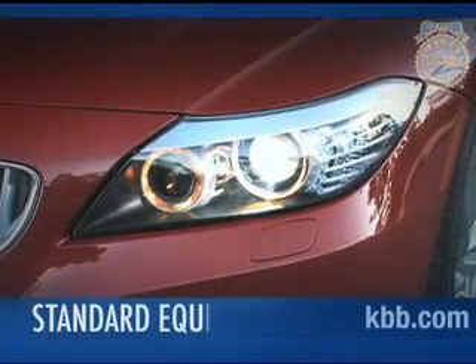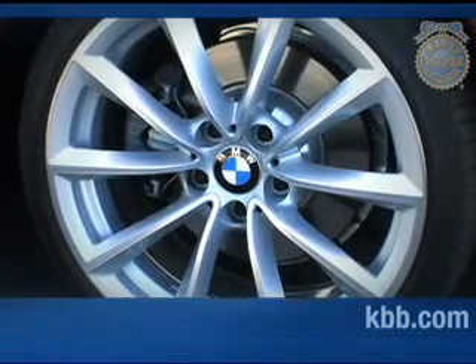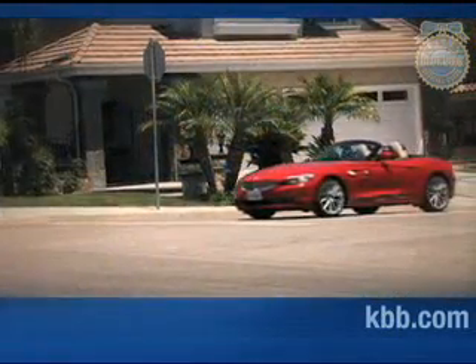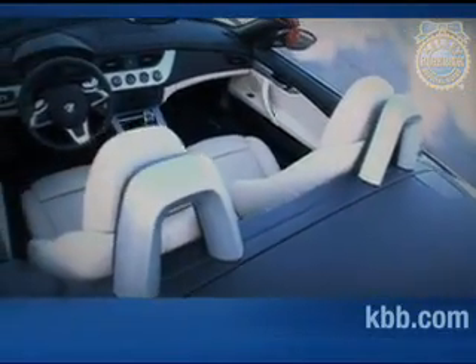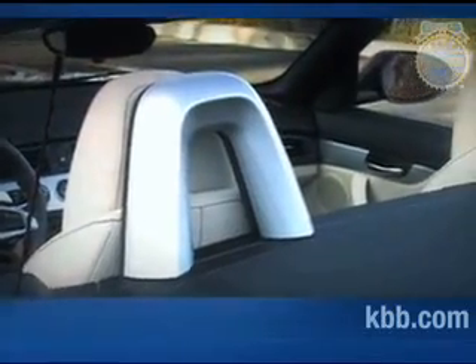Among the features included as standard equipment are automatic xenon headlights, rain-sensing windshield wipers, and one-touch power windows. Standard safety features include stability and traction controls, anti-lock brakes with an automatic brake drying feature, front airbags, and seat-mounted side impact airbags. Also adding to the safety of the Z4 are dual steel roll bars that help protect occupants in a rollover.